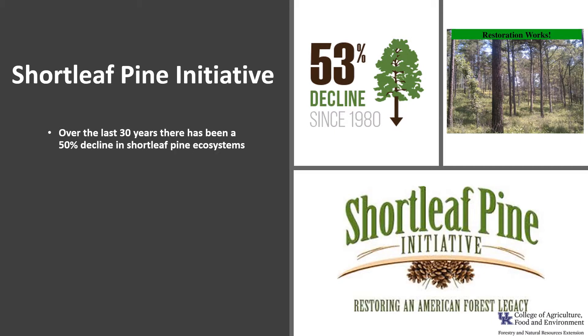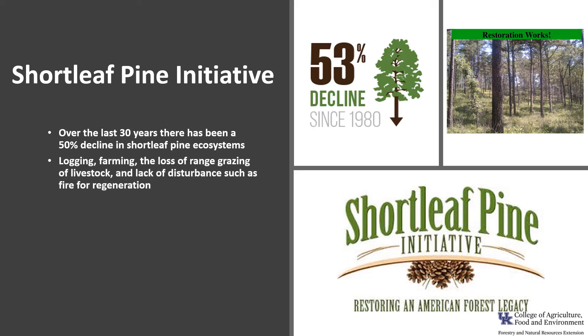The shortleaf pine initiative was launched in the spring of 2013 in response to the dramatic decline of this pine. Over the last 30 years there has been a more than 50 percent decline in shortleaf pine ecosystems, with the most significant declines east of the Mississippi River. Extensive logging, subsistence farming, the loss of open-range grazing of livestock, and the lack of appropriate disturbances such as fire for subsequent regeneration have contributed to a decline in its range since 1980.